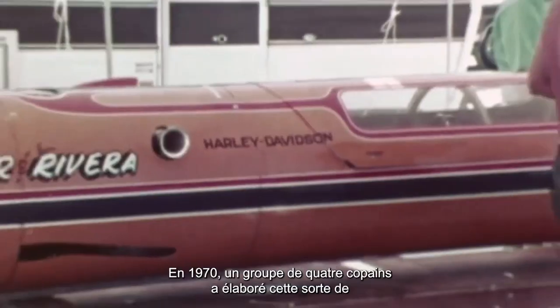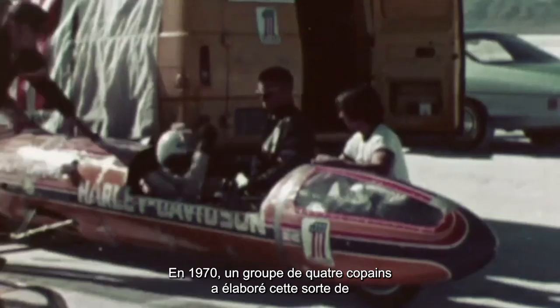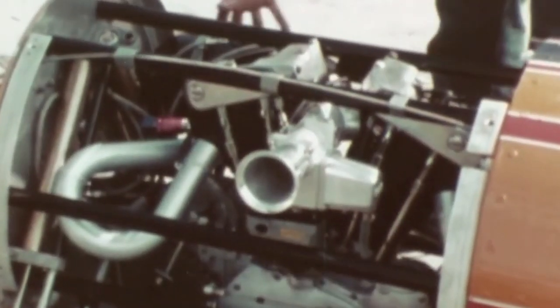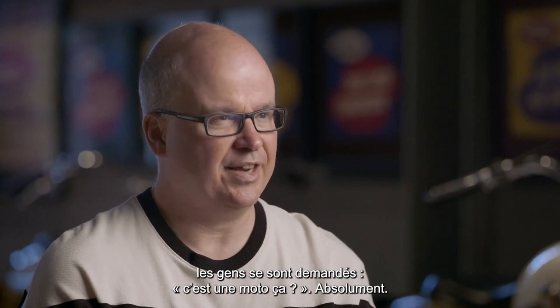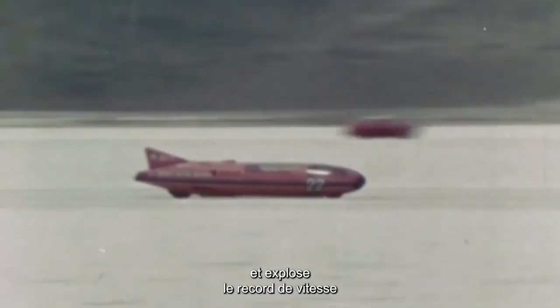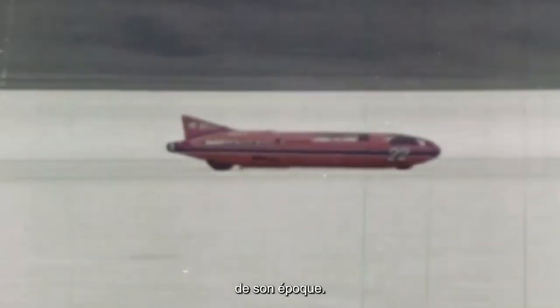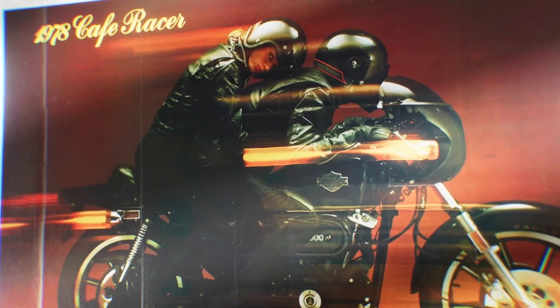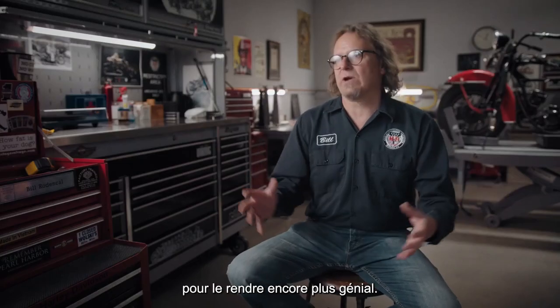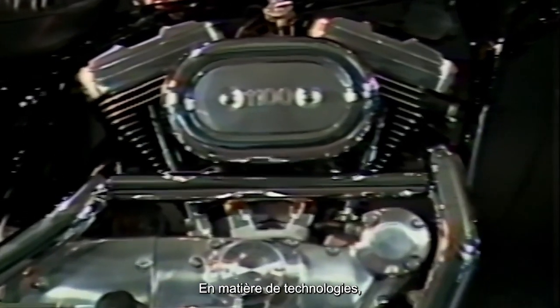One monumental point in Sportster history is the Sportster Streamliner. In 1970, a group of four guys developed this long cigar-looking rocket running on a Sportster engine. The first time you look at it, some people might say that's not a motorcycle — but it is. You're talking about a Sportster engine going 265 miles an hour, basically crushing the land speed record for its time. A new motorcycle world land speed record. The company is always looking at how to take something great and make it even greater, so technology-wise the bike is always moving ahead.